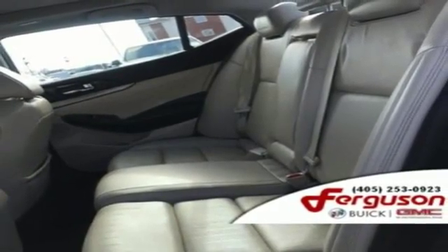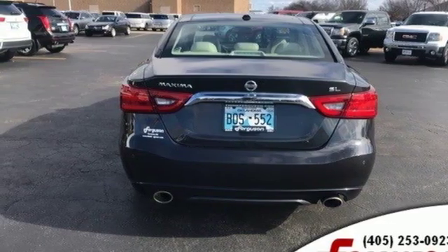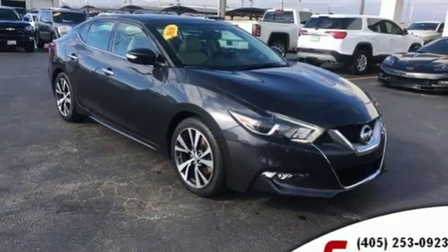Wireless phone connectivity, dual zone climate control, V6 engine, express open and closed sliding and tilting sunroof, gas pressurized shocks, and power heated mirrors.